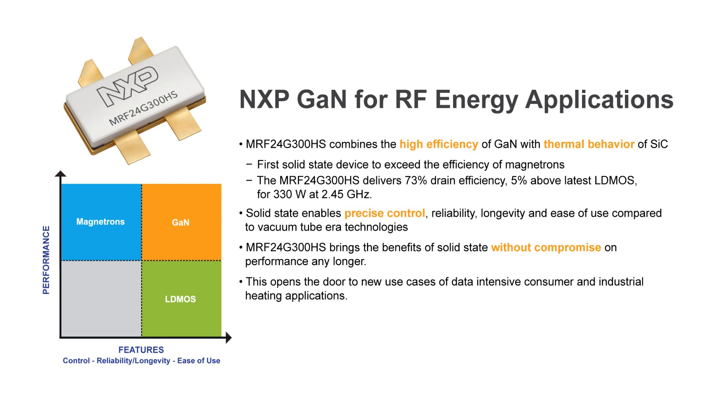Solid state enables precise control, reliability, longevity, and ease of use compared to vacuum tubes. The MRF 24G300HS brings the benefits of solid state without compromise on performance. This opens the door to new use cases of data-intensive consumer and industrial heating applications.